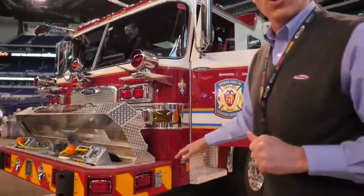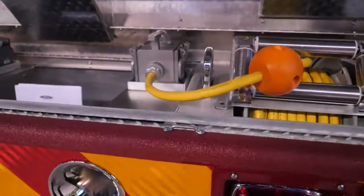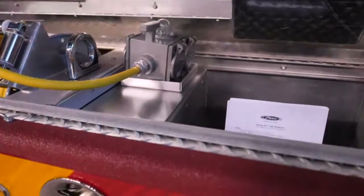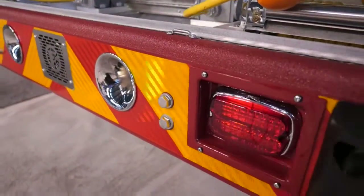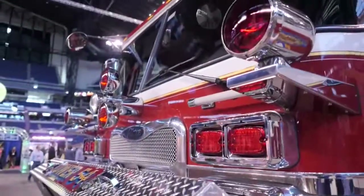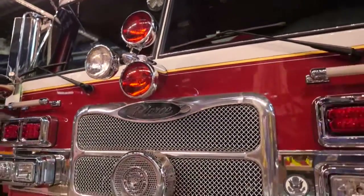On the front bumper extension, you're going to notice 110-volt reels with junction boxes on both sides of the bumper extension, storage in the center, heavy-duty steel bumper with rhino coating. Of course, the traditional Mars lights and the rotor ray on the front cab with Q2B siren recessed in the bumper extension in the grille.